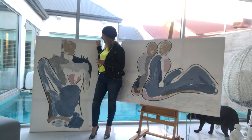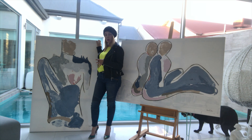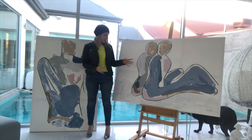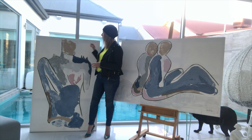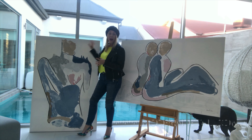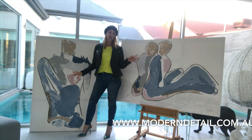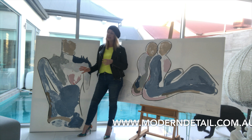Now, these ones here are called Bodyline, and as you can probably work out why, we're using charcoals to outline a body on both sets. This one's obviously a couple and this one's of a woman. And we've used some beautiful pastel colours in the middle that complement each other.